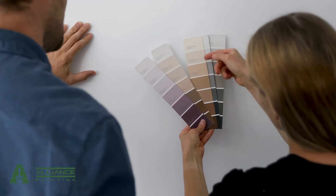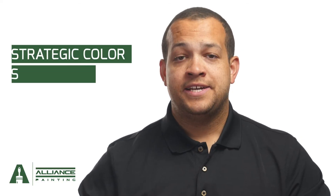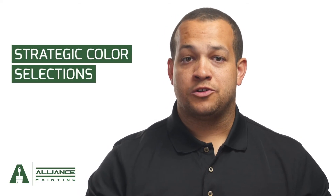No matter what part of the home you're painting, the most important thing about increasing your home's value with a fresh coat of paint is strategically selecting the colors to appeal to a large target audience of home buyers.